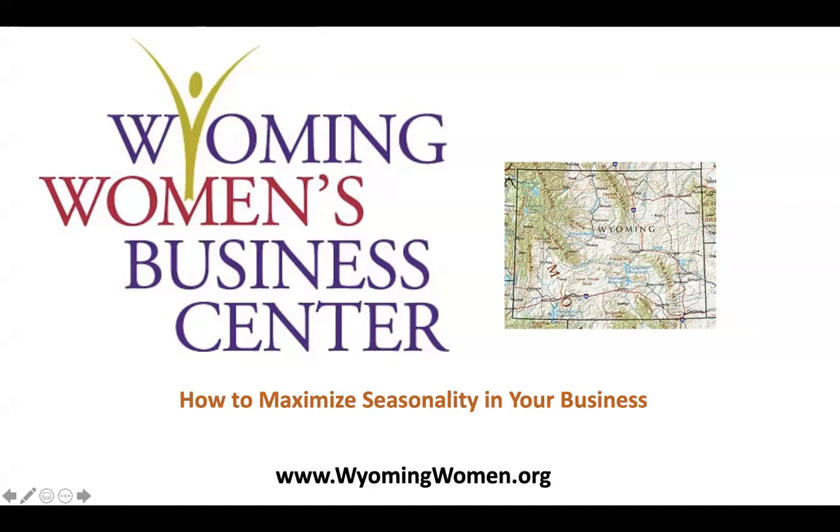Welcome to the Wyoming Women's Business Center's 2021 webinar series. Today's presentation is how to maximize seasonality in your business. My name is Christine Langley, and I'm with the Wyoming Women's Business Center, and I'll be your speaker today.